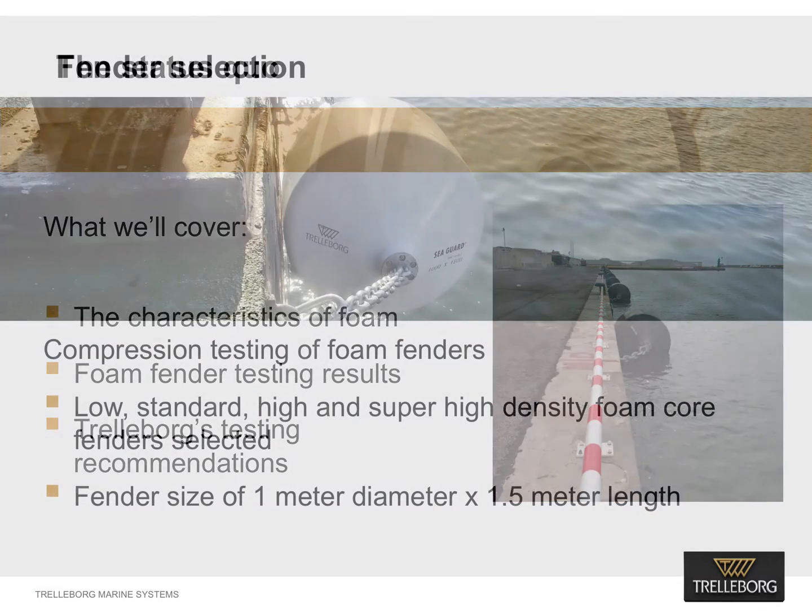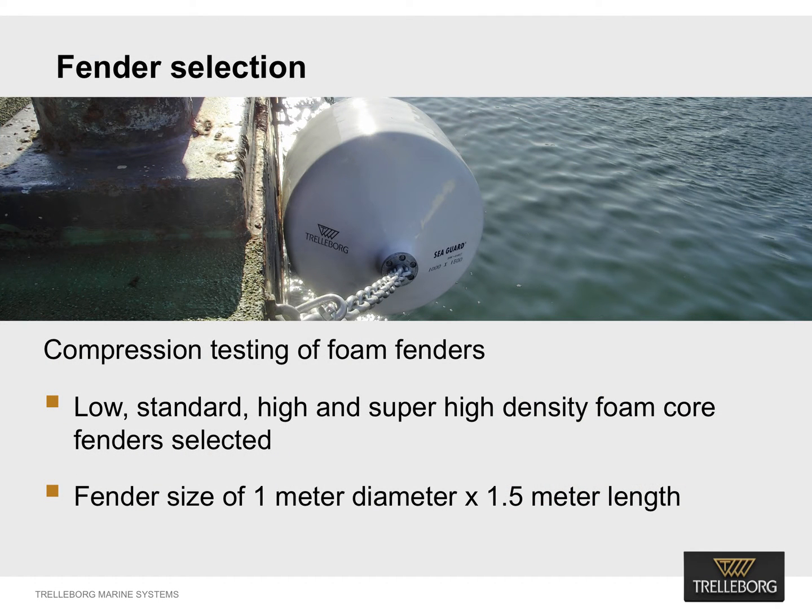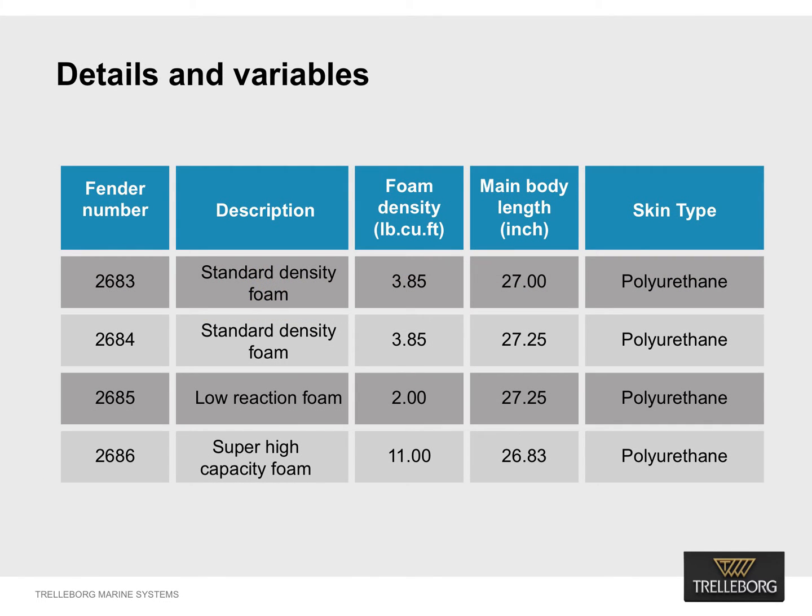Here's what we did. Trellebog undertook a series of compression tests on foam fenders using low, standard, high and super high density foam cores. The size of the fenders selected for testing was 1 meter diameter by 1.5 meter length. The first two fenders were identical in nature, produced from standard density foam. Fender number 2685 was produced using low density foam, and fender number 2686 was built using super high density foam.